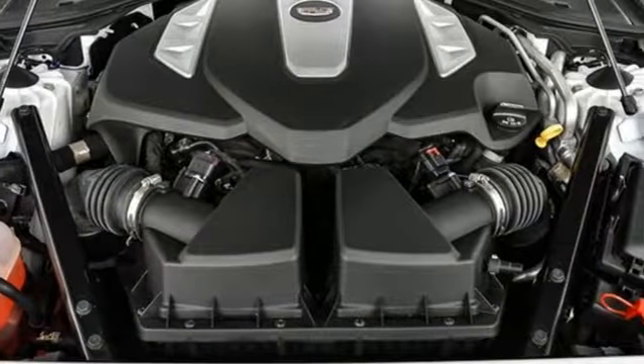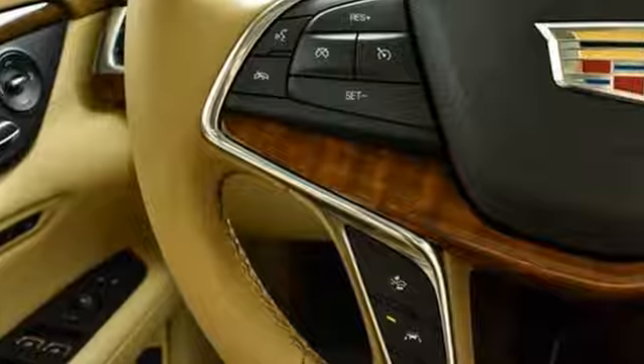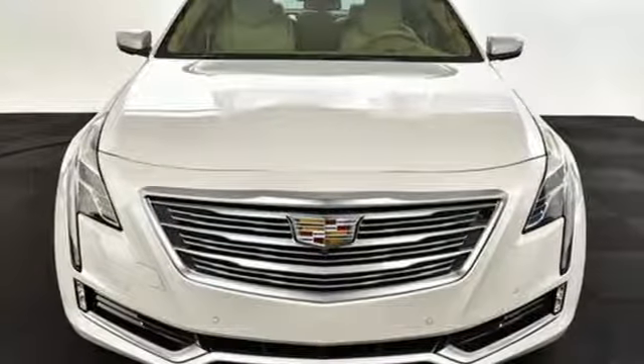With Cadillac, convenience is implicit with automatic stop-start, rear vision camera, and universal home remote. It's a pleasure to have and to behold. Take this CT6 into your life today.